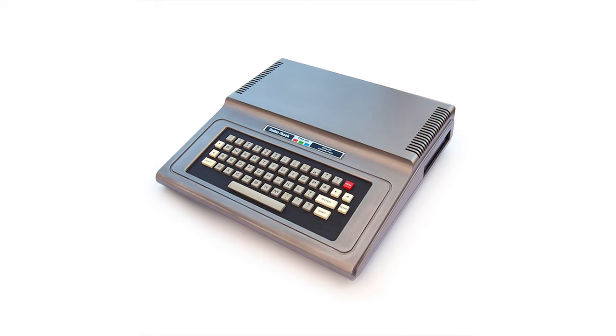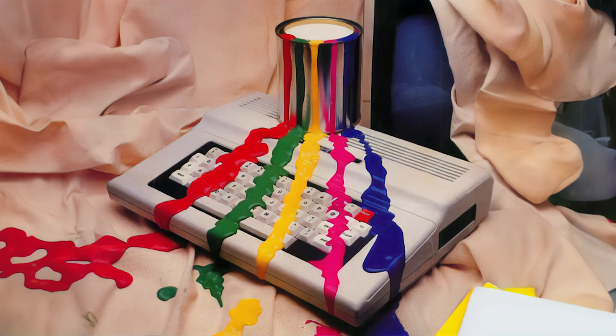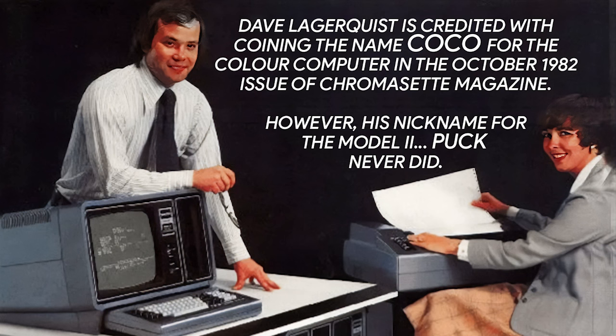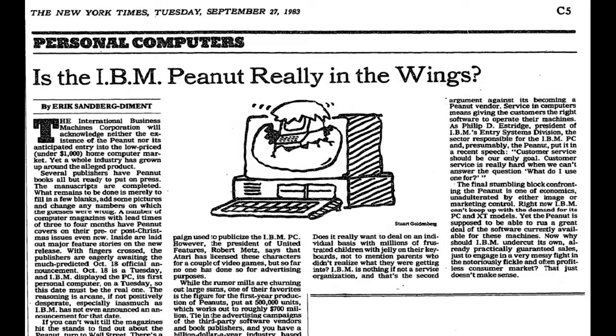Number eighteen: The CoCo. Short for Color Computer, it was a series of computers produced by Tandy Corporation, a subsidiary of Radio Shack. The CoCo computers were powered by a Motorola 6809E microprocessor and had between 4 kilobytes and 64 kilobytes of RAM, depending on the model.